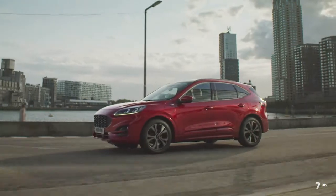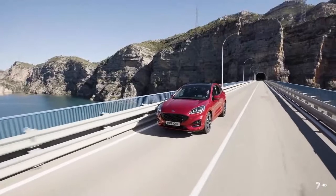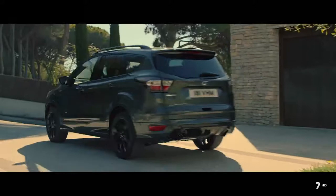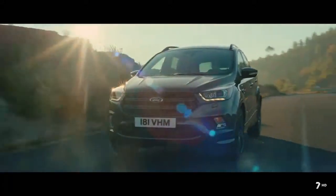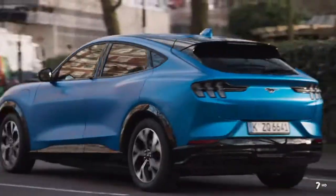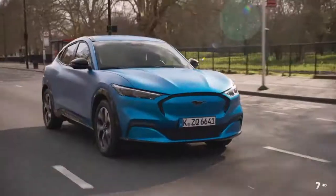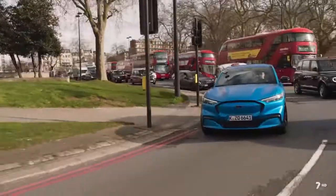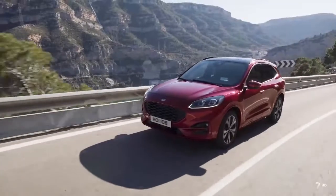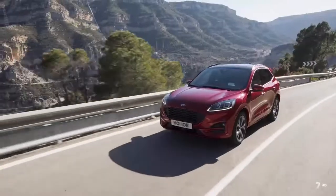Además de la variante híbrido enchufable o PHEV que presentamos hoy, han presentado una EcoBlue Hybrid o Mild Hybrid, con motor diésel como base, y también una opción híbrida completa que llegará a finales de año. Ford se comprometió a ofrecer una versión electrificada de cada turismo que vende en Europa, ampliando su gama hasta 18 modelos electrificados para finales de 2021. El nuevo Kuga es el primer Ford disponible con tecnología híbrida enchufable, Mild Hybrid y totalmente híbrida.